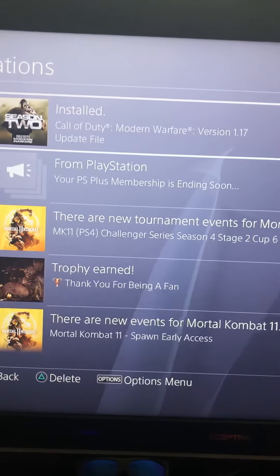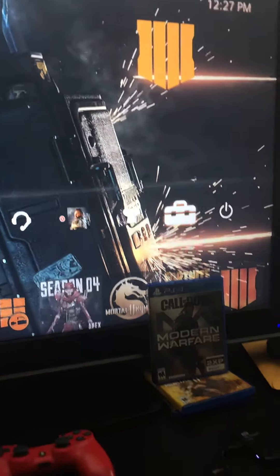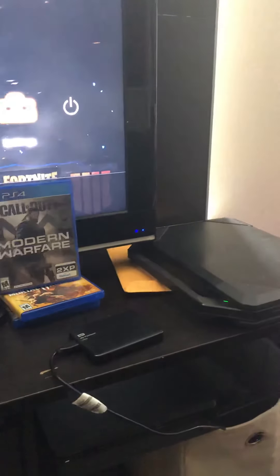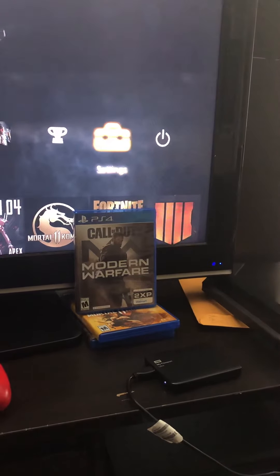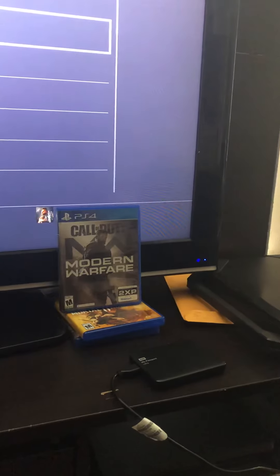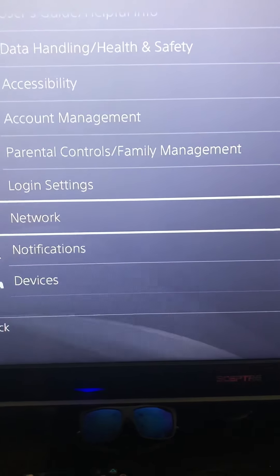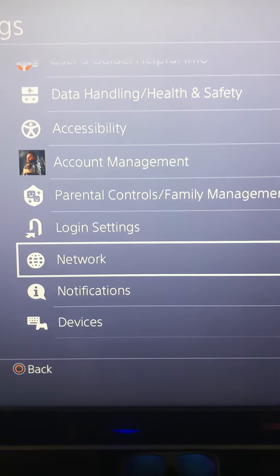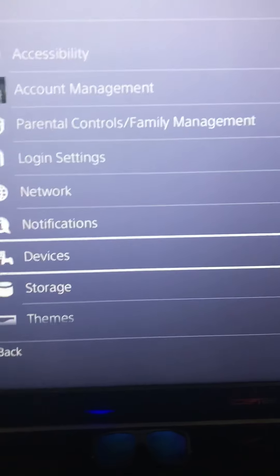So if you hook up your own external and it says this device is not supported by the PS4, don't worry. It'll ask if you want to format it. Just know that when you format it, it's going to clear out a lot of your stuff that's already on the external, so make sure you're okay with that before you do it.